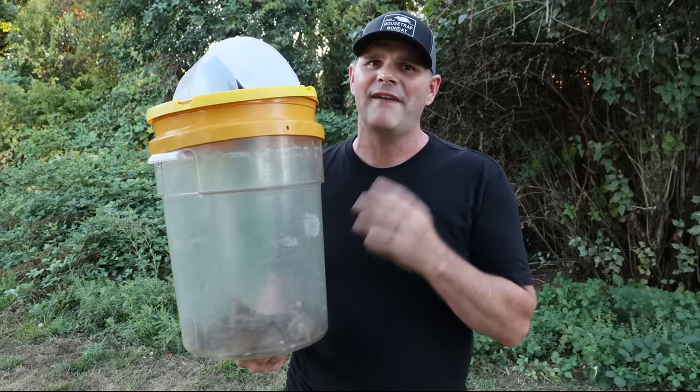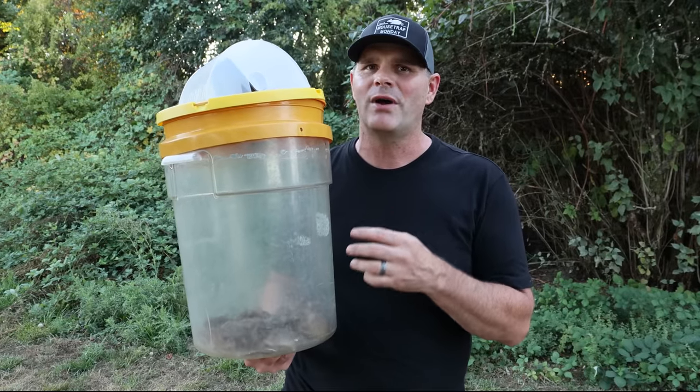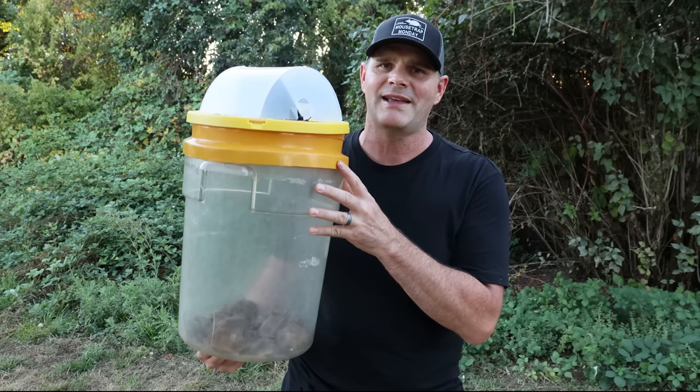Over the past decade on this channel I've shared over 1,000 videos, and this is by far the one I'm most excited to show my YouTube viewers. If you look at the bottom of the bucket there's over 20 mice that I caught with this trap last night.